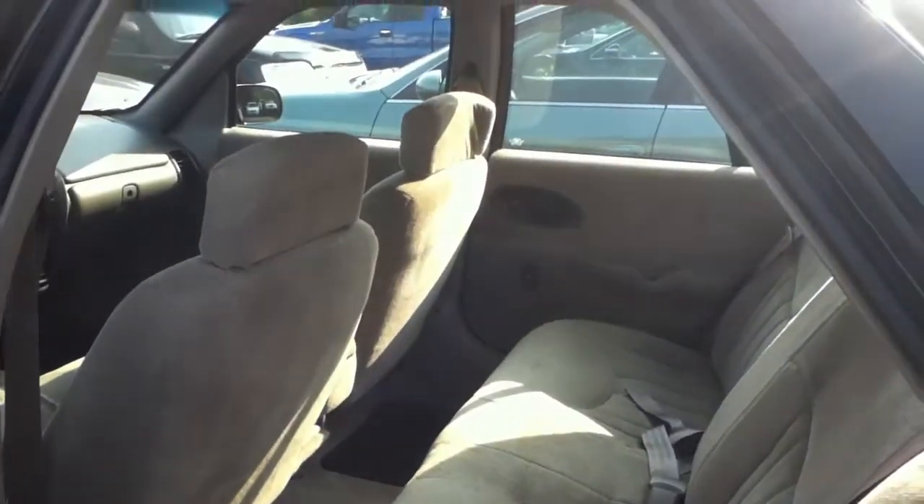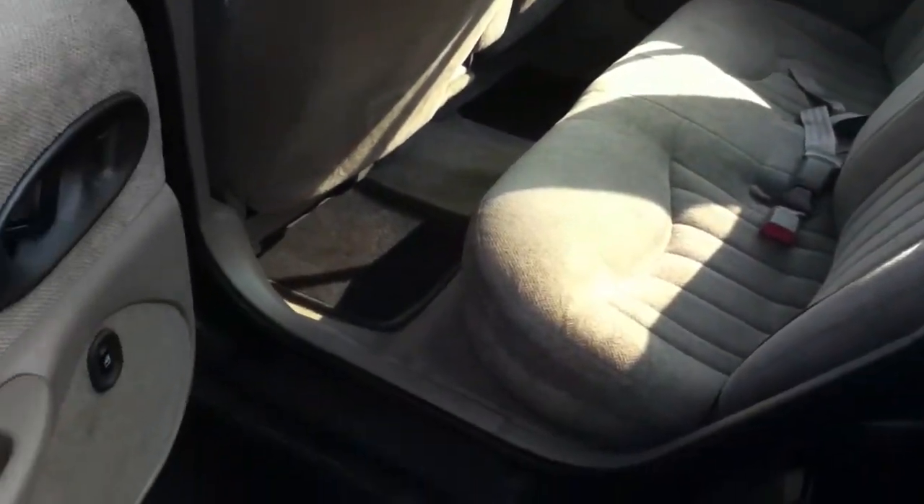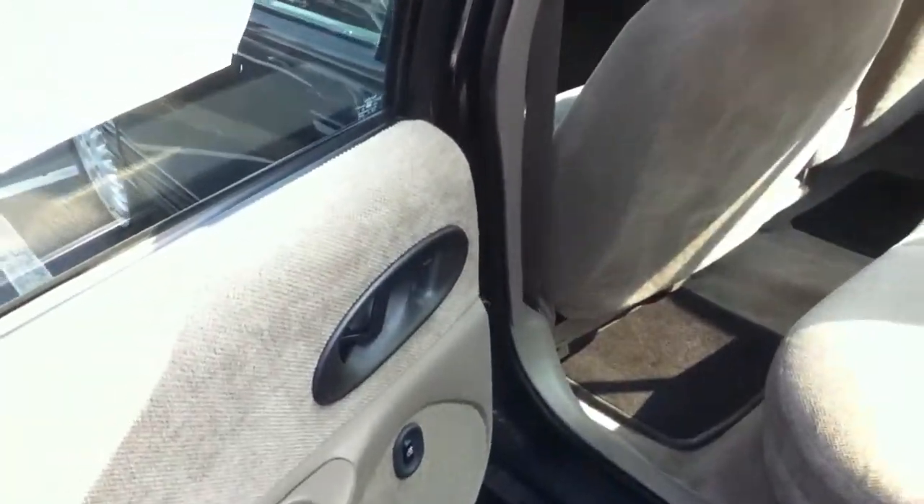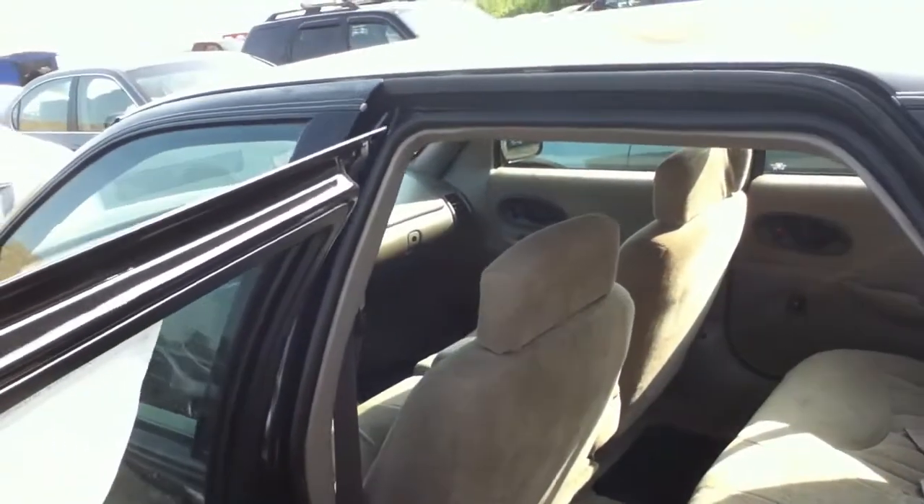The interior is in fantastic shape, with a little bit of rust down there. It's got power windows and power locks, and manual mirrors.